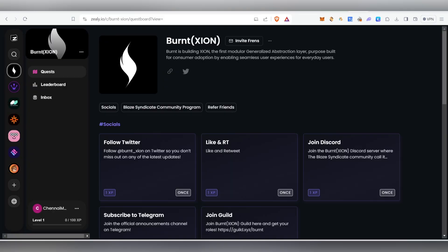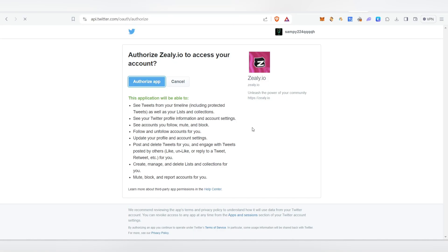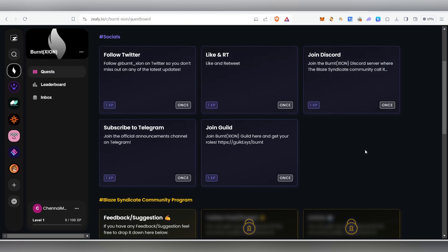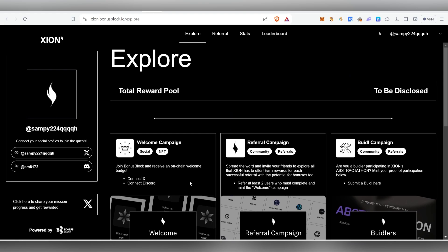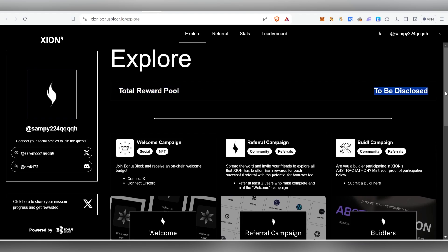Zealy tasks are available too — connect your Twitter account, follow them, authorize, and claim the reward. Complete tasks like liking, retweeting, joining Discord, subscribing to the Telegram channel, and joining the guild to earn extra XP on Zealy. These are the full steps for the Burnt Xion testnet airdrop. Complete all tasks shown on the main platform — those are the primary tasks for eligibility. The reward pool is yet to be disclosed.